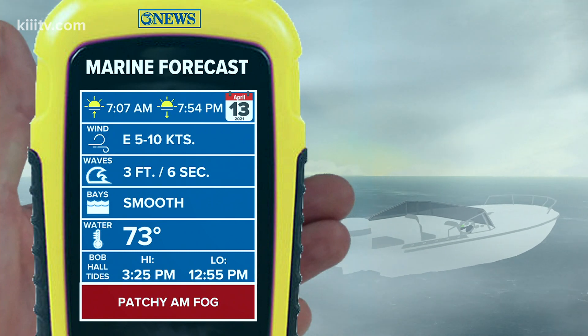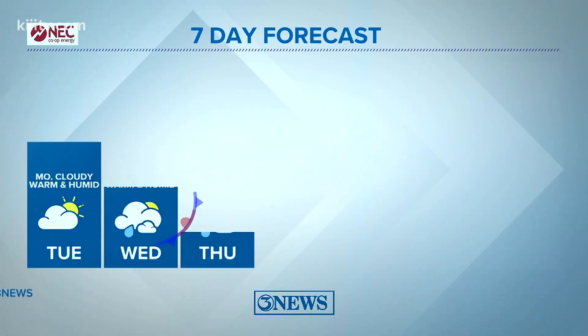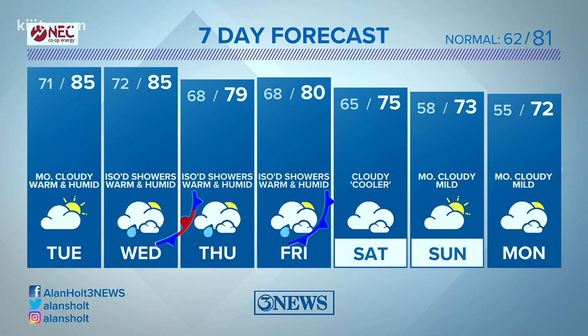Watch out for some morning fog on the water tomorrow — it should be patchy, and the winds should be breezy enough to keep the really dense stuff from developing. Mid 80s on Wednesday. There's that stalling front in the area Wednesday to Thursday, keeping rain chances in play at least isolated on Thursday and Friday. There's the front actually moving through the area, bringing cooler weather for the weekend — mid 70s Saturday and Sunday.